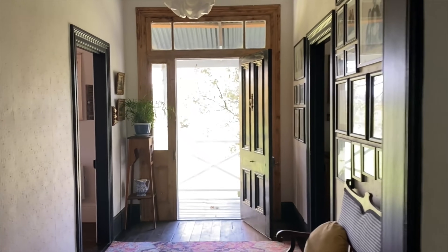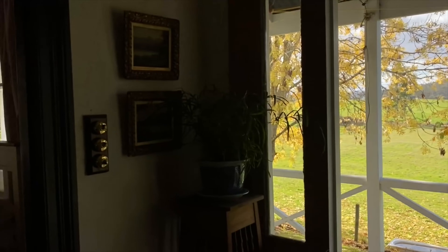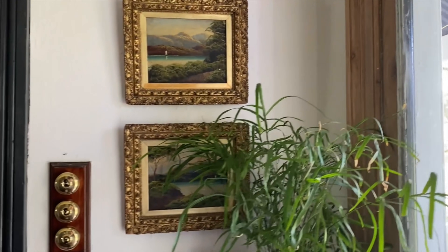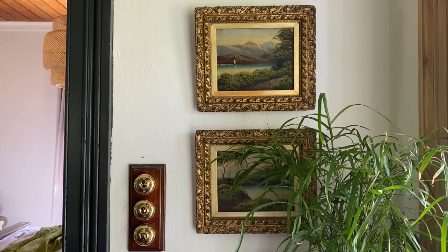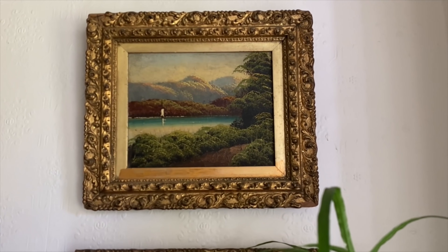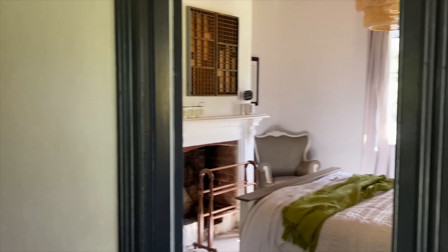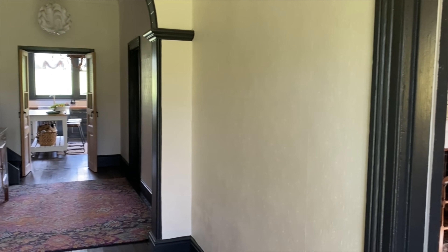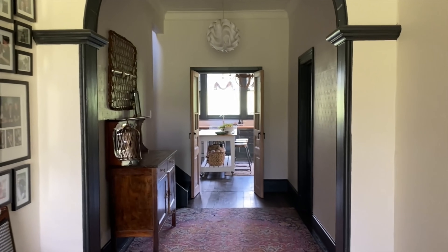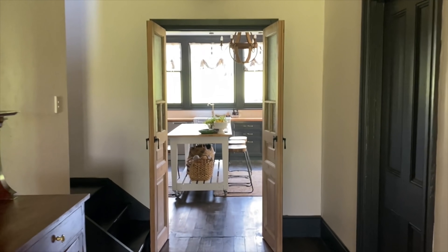I forgot to show you these — I love these two little antique prints. They were gifted to me from an antique shop in Victoria; they're original oil paintings from France. I think they add just a lovely little vintage touch, because as you can see throughout our home we have modern and vintage mixed together.